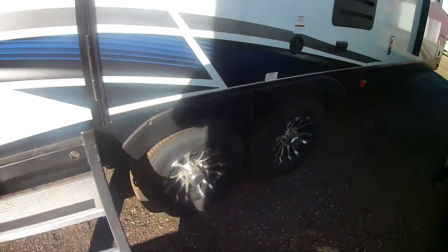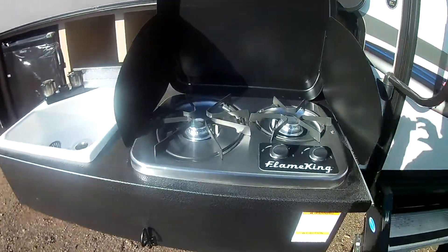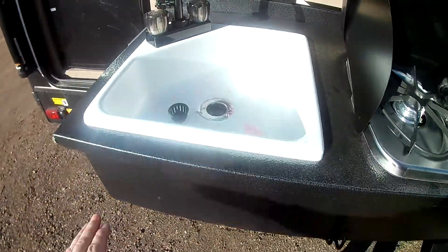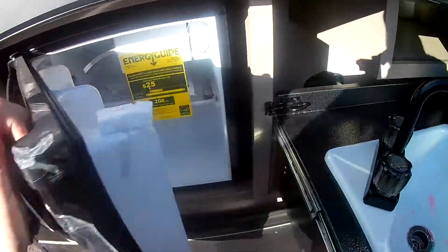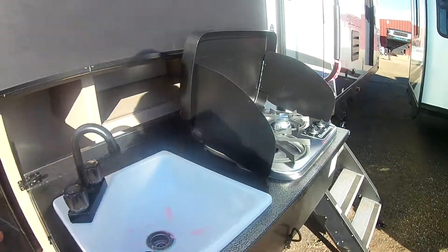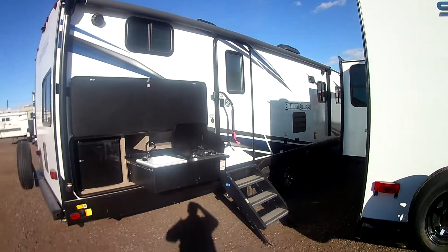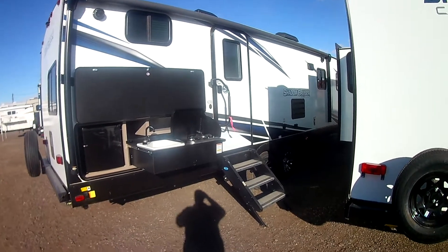Dual axle. There's also an outside kitchen — a two-burner propane cooktop on the exterior as well as a little sink and a fridge. So you can enjoy your campsite, enjoy being outdoors: put that big awning out, get some music on, get that grill fired up, and your drinks are right there.